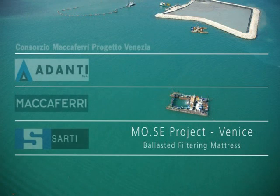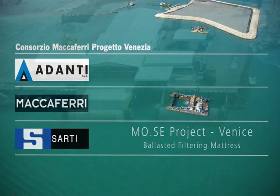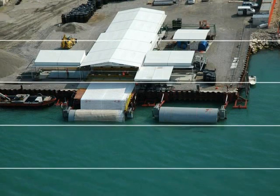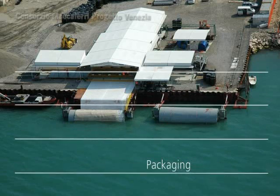The Maccaferi Venice Project consortium has developed a system for making and launching the stone protection base layer. This comprises ballasted filtering mattresses to ensure proper performance, each as long in one piece as the width of the protection devices that will be constructed.